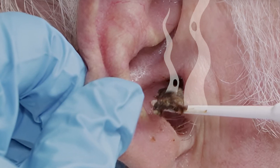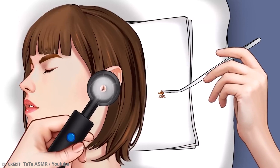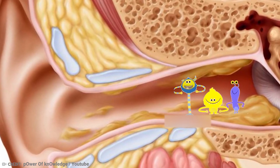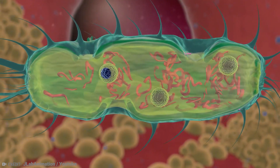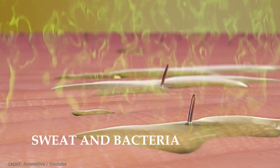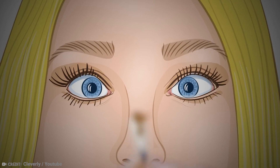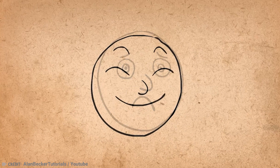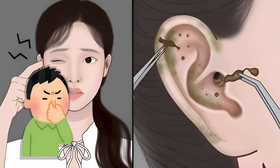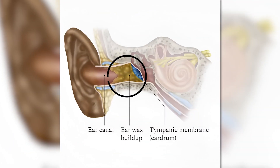Have you ever noticed that your earwax has a very distinct smell? The odor of earwax is primarily attributed to the breakdown of certain fats and oils, which interact with bacteria that naturally inhabit the ear canal. As bacteria break down the lipids in the earwax, they produce byproducts that can have a mild odor — similar to how the combination of sweat and bacteria on the skin can result in body odor. A slight odor is generally considered normal, but a strong, foul, or unusual odor could be a sign of an underlying issue such as an infection or an impacted earwax blockage.